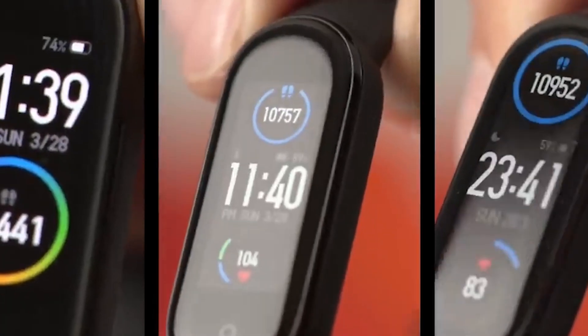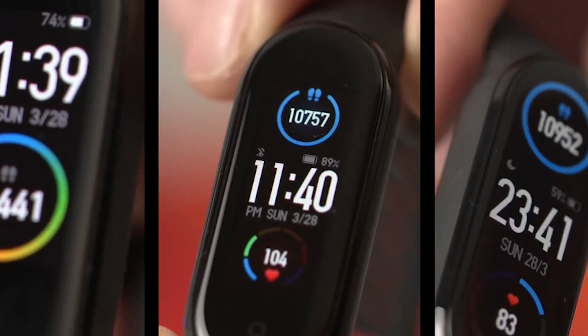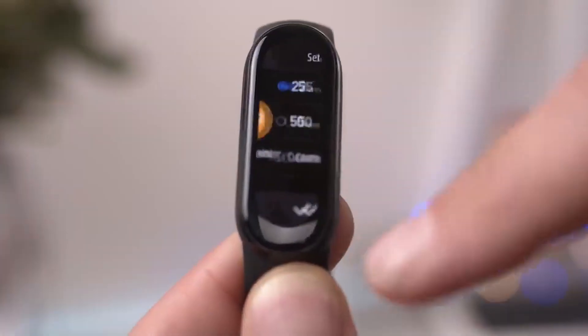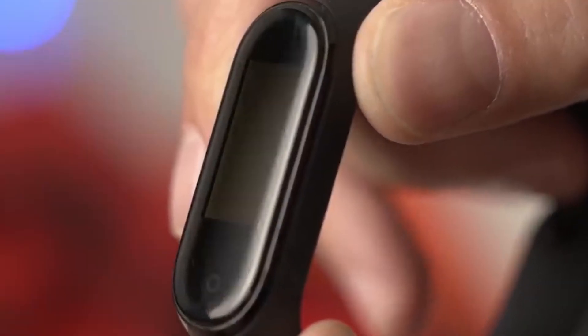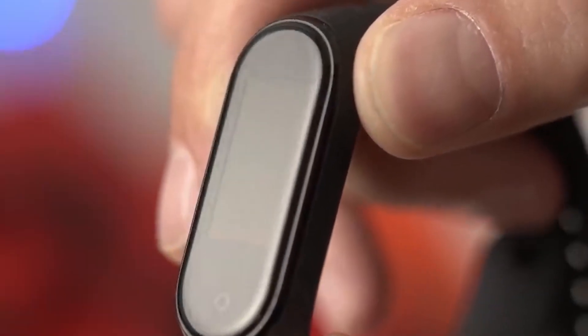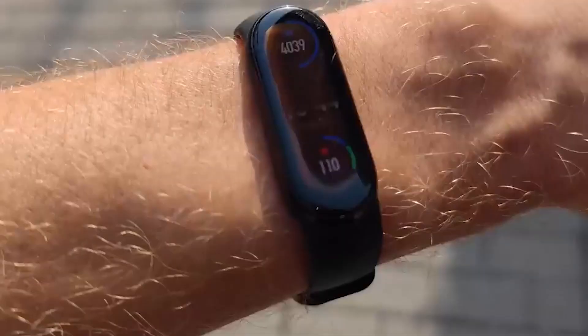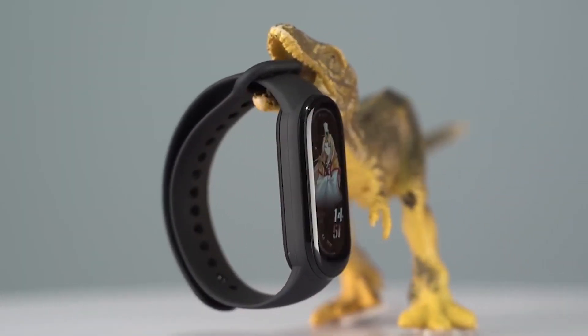The Mi Band 6 has more than 60 available display designs so you can customize your band experience. On top of the 30-plus workout modes supported, 5 of those now come with automatic workout detection, and the Band 6 is rated for swimming and other water-based activities. The underwhelming quality of the TPU bands is somewhat at odds with the quality of the tracker itself, but an expansive new 1.5-inch AMOLED touchscreen makes for a more premium and insightful user experience.